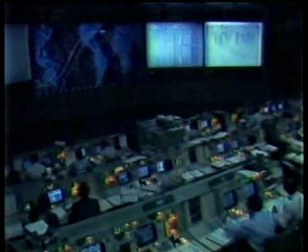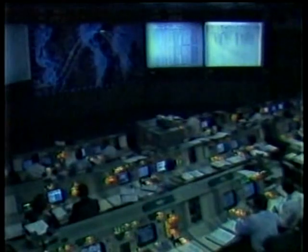Madrid, Comtec, Houston, air to ground one. This is Madrid, Comtec. Do you want to do an H-5? I'm going to multi-access air to ground one and two. Roger.